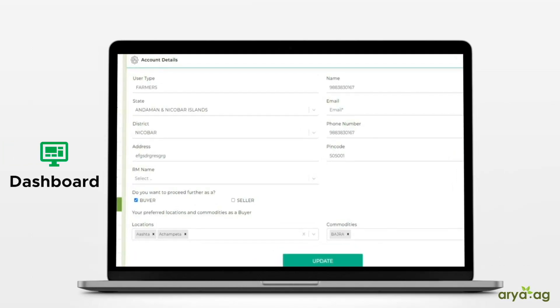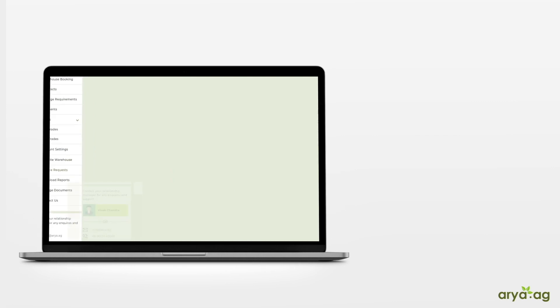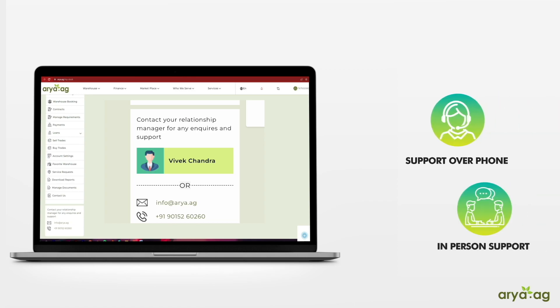The dashboard allows you to save and edit your account details, such as name, address, bank and GST information. It also shows you the details of your Aria Relationship Manager. Though the site is self-explanatory, your Relationship Manager can assist you with any of your queries, either on the phone or in person.